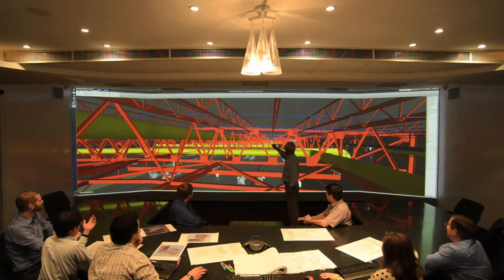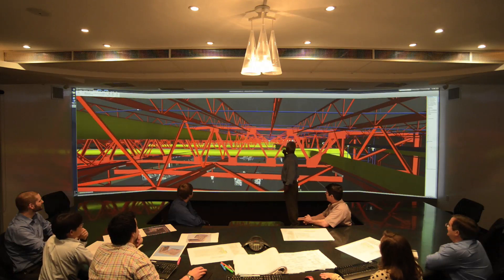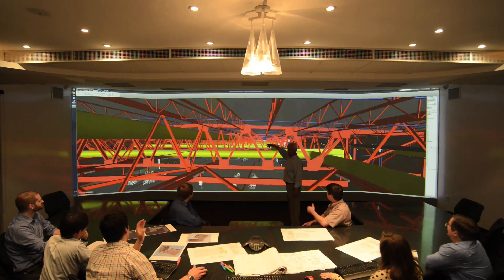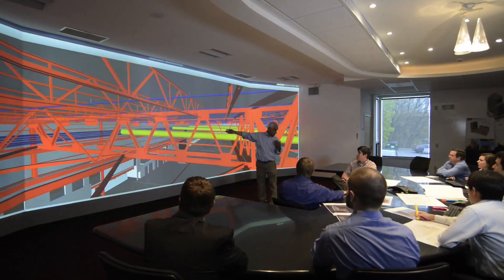The bottom line is that it works. When you have such a large image displayed in front of two dozen participants, you feel immersed.